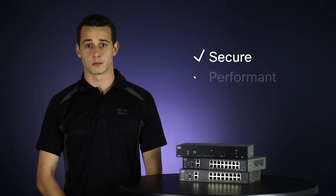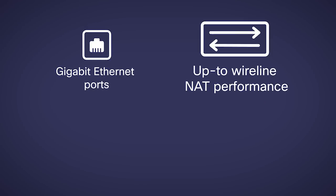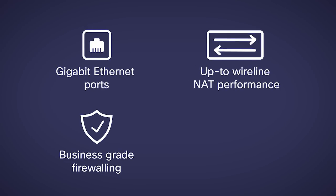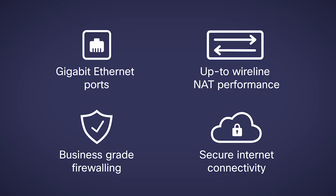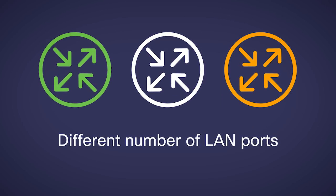The most secure, performant, and still affordable routers for your small business network. While gigabit ethernet ports up to wireline performance, business-grade firewalling, and secure internet connectivity are common features for all routers, these three new models differ in the number of integrated LAN ports they have.